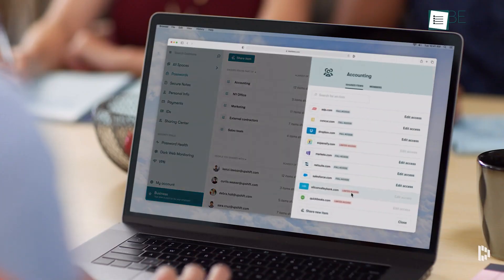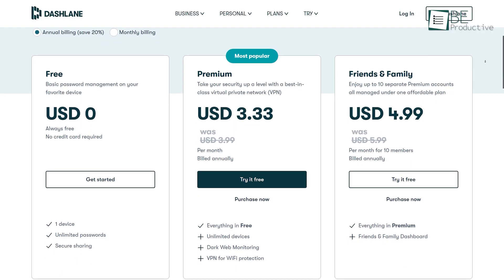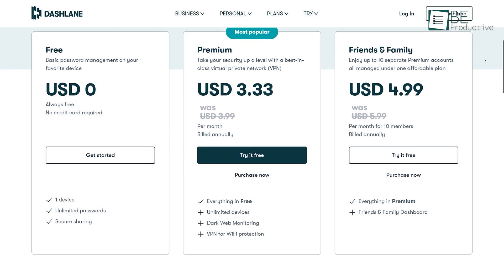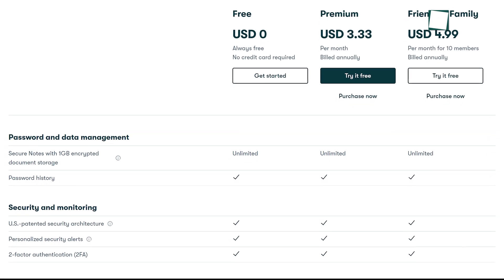The free version lets you save up to 50 passwords for one device, but the premium or family subscription offers dark web monitoring and many more services. Those yearly subscriptions also offer unlimited encrypted document storage facilities.